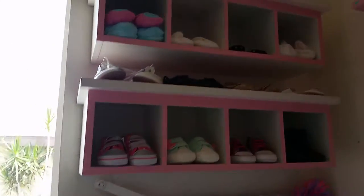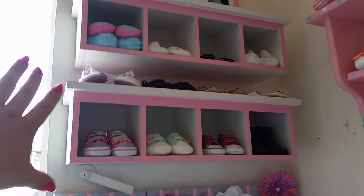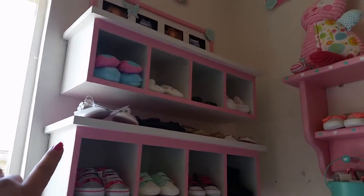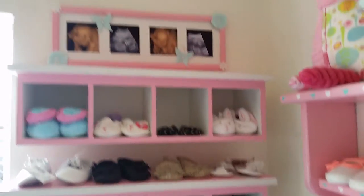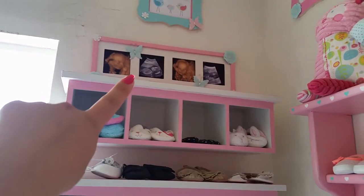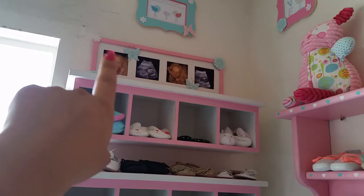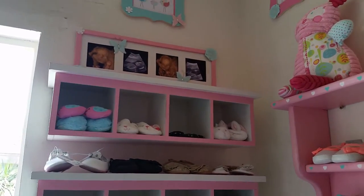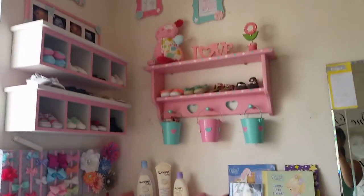Over here I got these shelves also at the thrift store and painted them. I decided to put all her baby shoes there, and that's how that looks. Up here I got that frame at the dollar store, painted it — it was black — and added butterflies and flowers, and put her ultrasound pictures there. There's another frame up there too. I'm kind of short, but that's everything here.